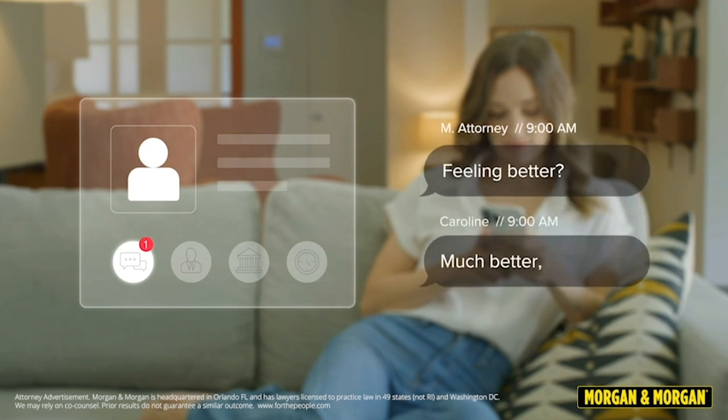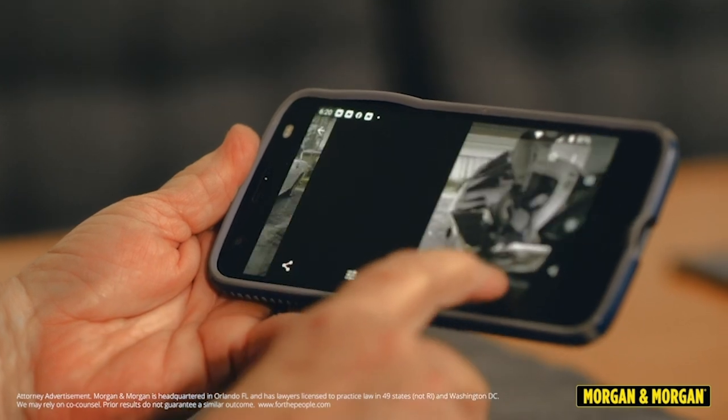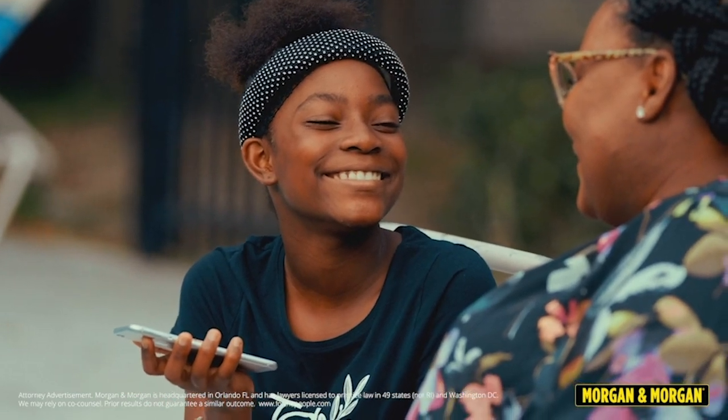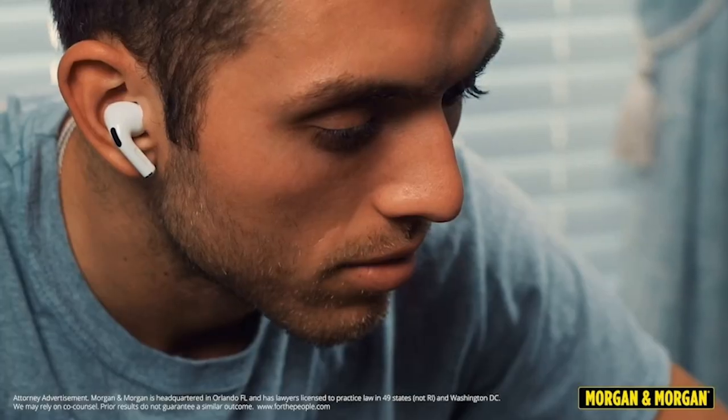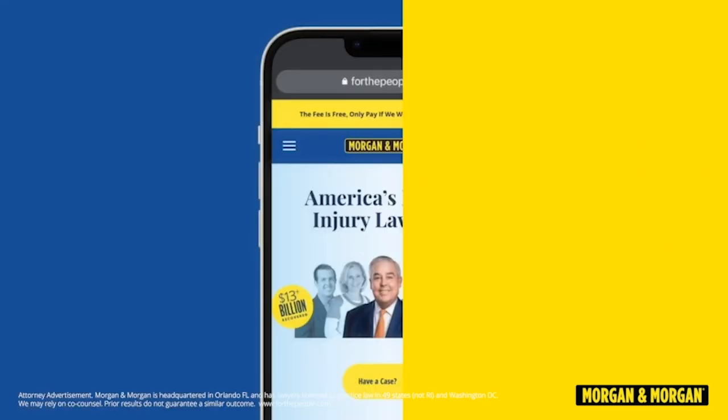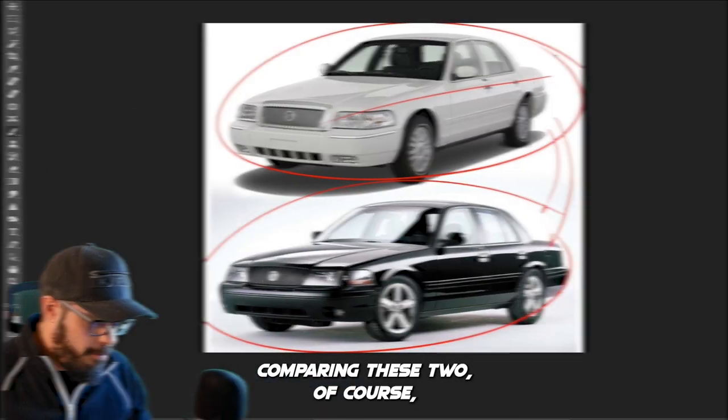You can even text message your attorney and case manager without going into an office — just like it should be. When you're injured in an accident, hiring an attorney is one of the first things you should do. More than three million people have trusted Morgan and Morgan. You can submit a claim in eight clicks or less at ForThePeople.com or dial pound LAW — that's pound 529 — from your cell phone. Thank you to Morgan and Morgan for sponsoring this video. Now let's get back to the redesign.